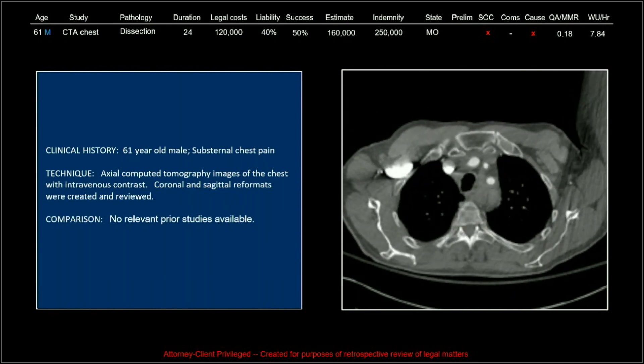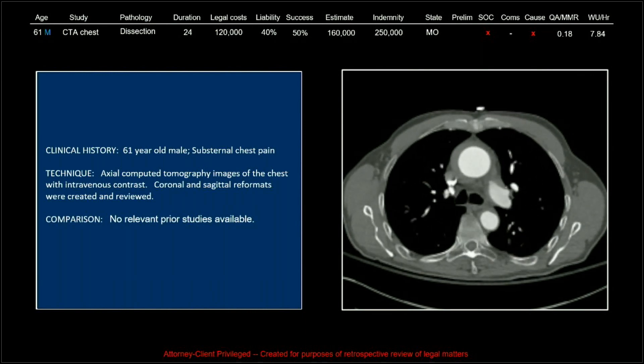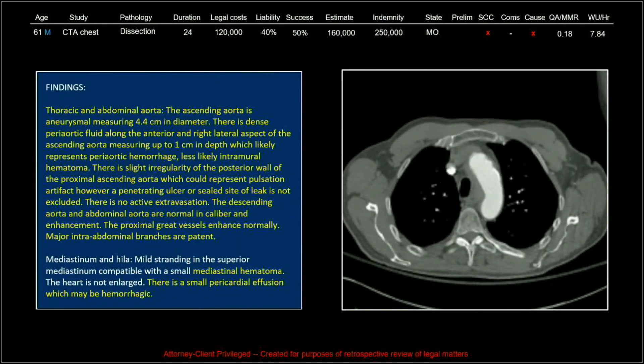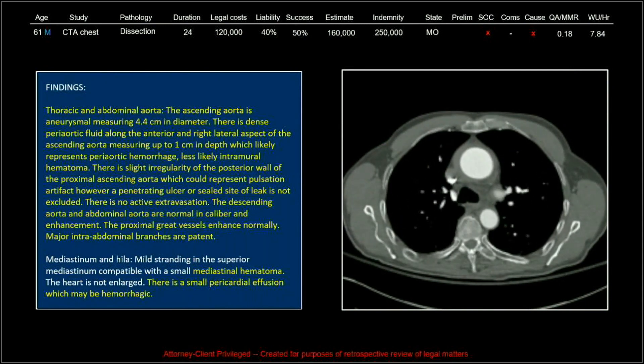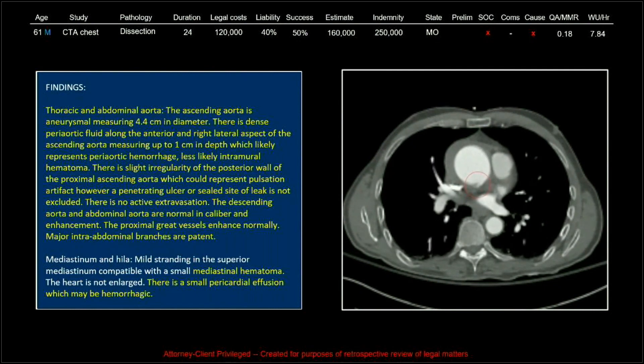There is only one other radiologist at VRAT who has a career MMR lower than that. But you can see — I haven't put the entire report here — because it's another one of those that just goes on and on, dancing around that finding without just putting it together and saying aortic dissection.